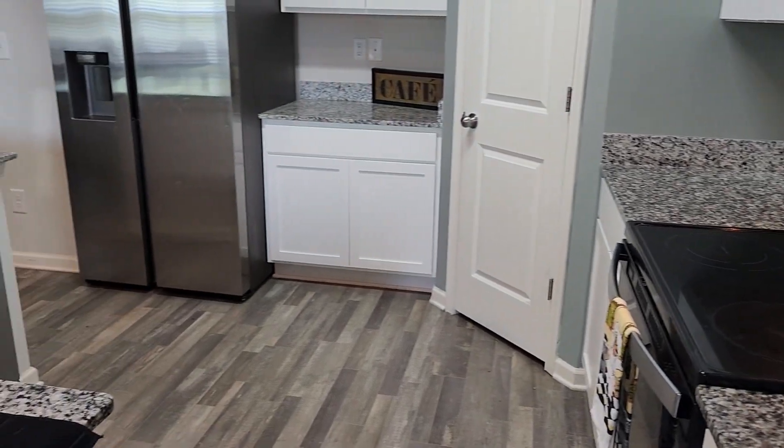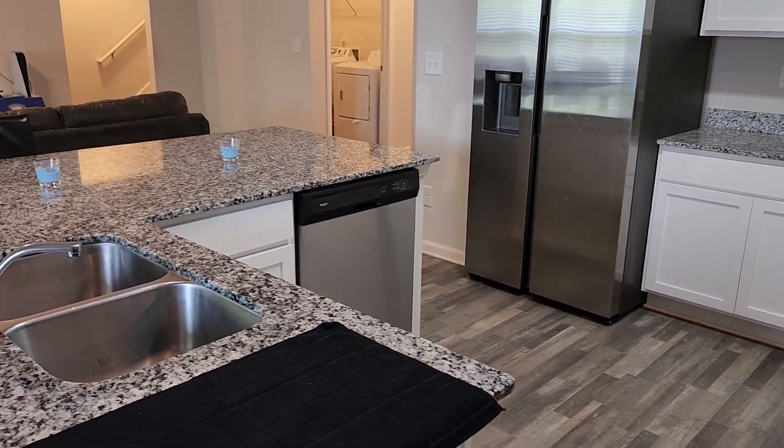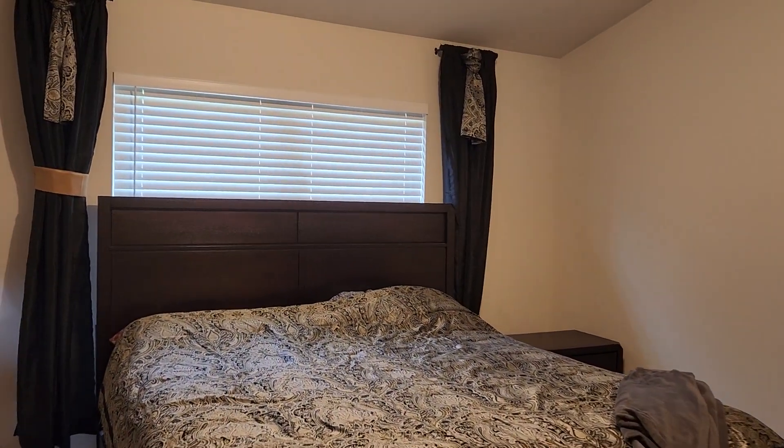Inside, you'll discover spacious kitchens equipped with state-of-the-art appliances, split bedroom plans, with bonus space over the garage that you can use as a fourth bedroom, an office, a playroom, a gym, or a den — whatever suits your needs.